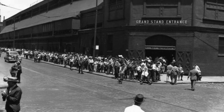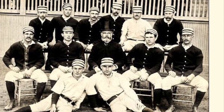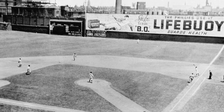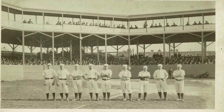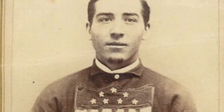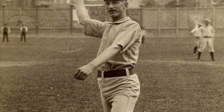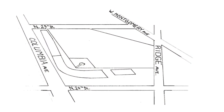Known originally as the Philadelphia Baseball Grounds, the Baker Bowl first welcomed fans in 1887. The stadium, considered state-of-the-art upon its completion, replaced Recreation Park as the home of the Phillies. Recreation Park had itself earned a place in Philadelphia baseball history, having served as the home field of the Philadelphia Centennials, one of three teams that played in the city under the auspices of the National Association of Professional Baseball Players. The field was known as Centennial Park along Ridge Avenue between 24th and 25th Streets.